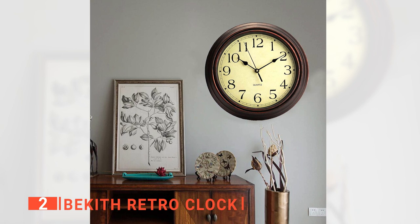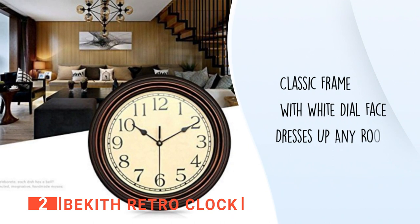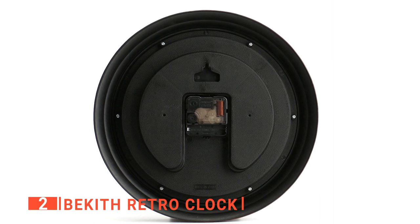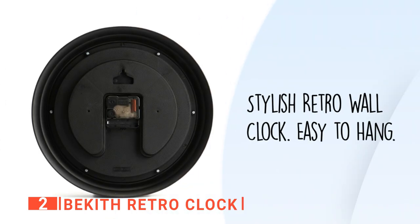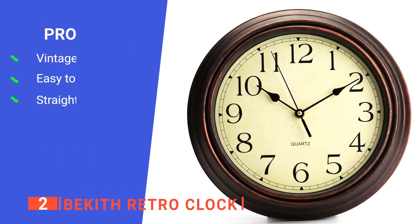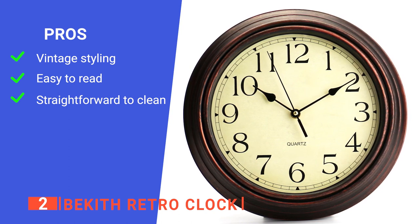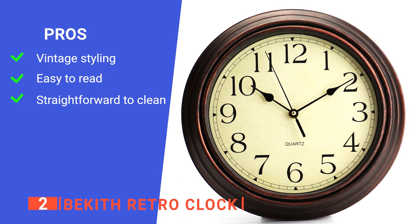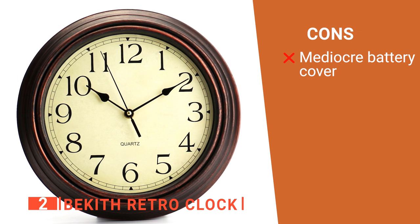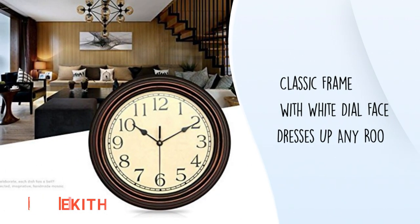Despite having a stylish retro look, its numbers are clear to read from across the room through the glass lens cover. Also, the plastic body glass lens cover keeps dust away from the dial and is easy to wipe down when needed. Furthermore, the wide back slot ensures easy installation, hanging on any nail, screw, or small wall hook. Its pros are: the antique bronze color gives it a stylish retro look, the large black numbers will give you an accurate read on the time, and the high-quality cover protects the unit from dust, making it easy to maintain. However, the battery holder could be better as it feels a little flimsy. The Pakeith Retro Clock is for those who want to decorate their spaces with a quiet but sophisticated clock that is precise and accurate.